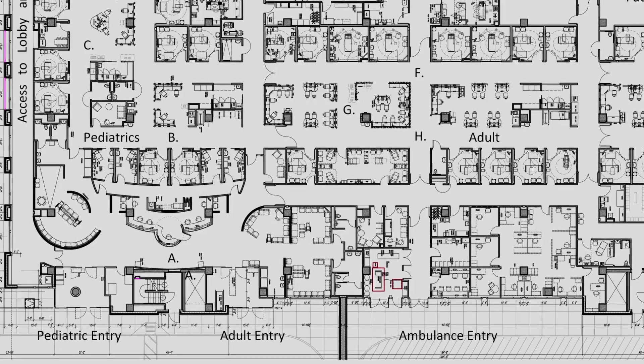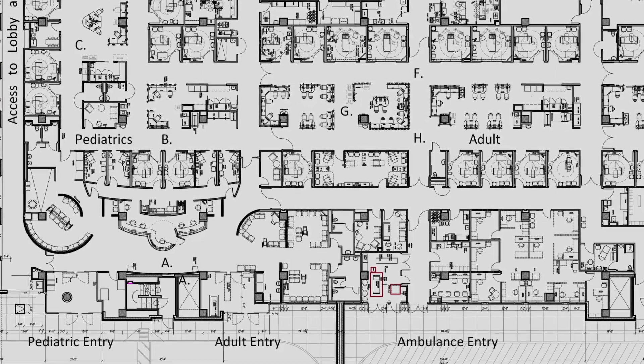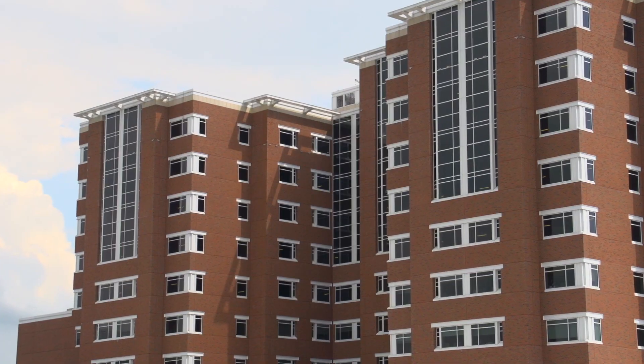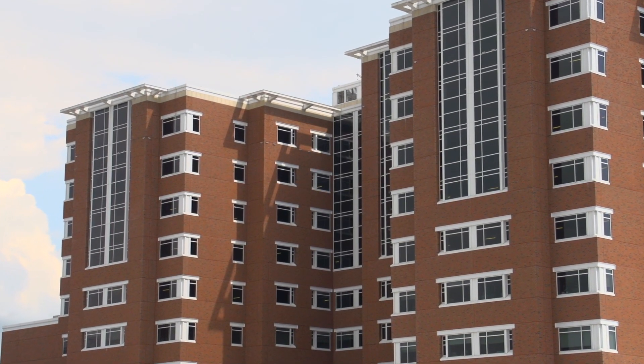GBBN, having such a strong focus in healthcare design, was very interested in knowing as a result of the work they did at UK what was working well, what may need to be rethought — not just for this space but also for future design projects. Having the opportunity to look at the emergency department really has an impact on what will happen on future floors of the UK hospital.